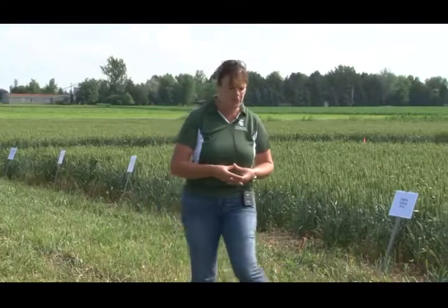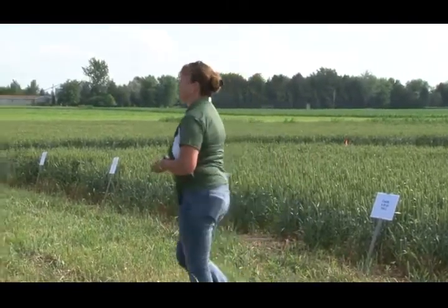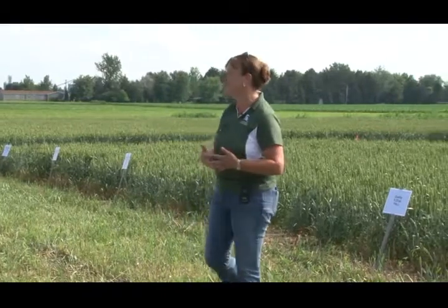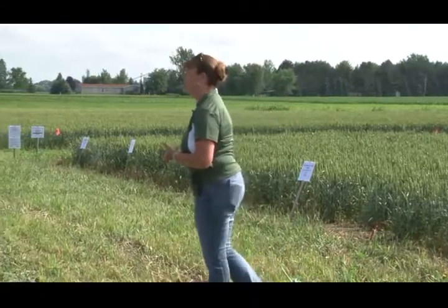A couple of things that we've done out here: we actually have a study that's looking at fall versus spring applications of various herbicides that are commonly used in wheat. The twist to this one is this wheat has been frost-seeded with clover. The clover was frost-seeded in April, which you would think is pretty late, but considering the kind of winter we had that kind of hung on for quite a while, that timing worked out.